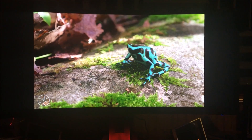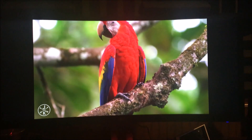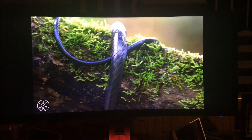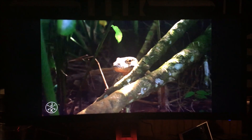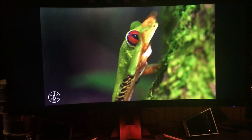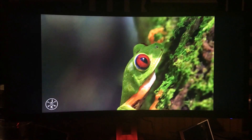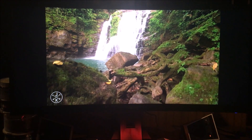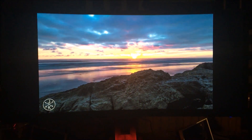A 4K YouTube video on the Acer has black bars on the left and right, but even at only 1080 pixels tall, the image looks sharp — especially from a normal viewing distance where individual pixels aren't visible. It hits above its weight class.